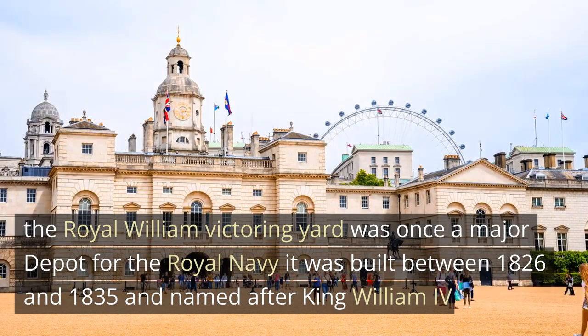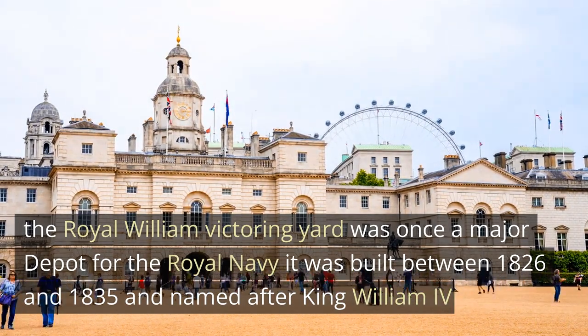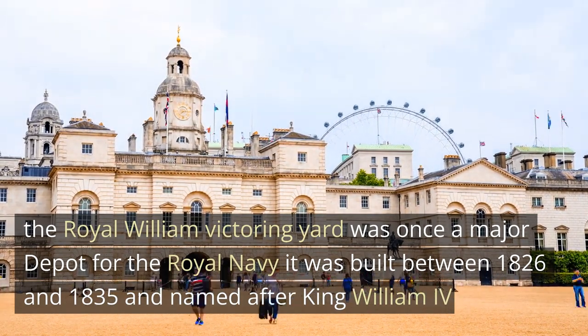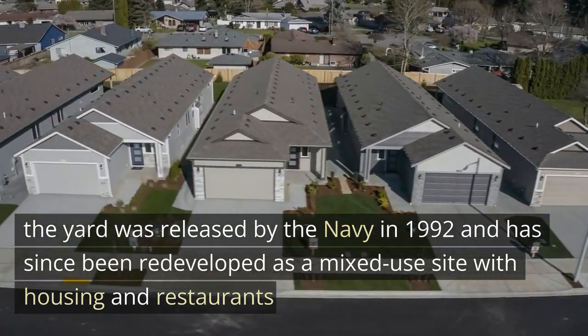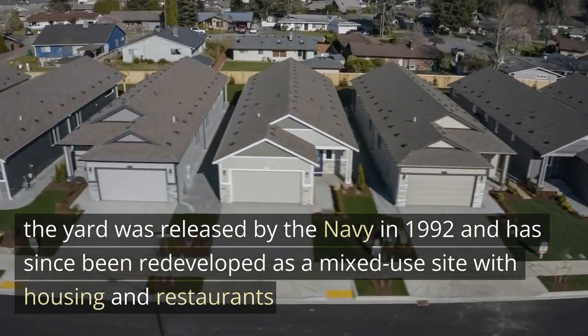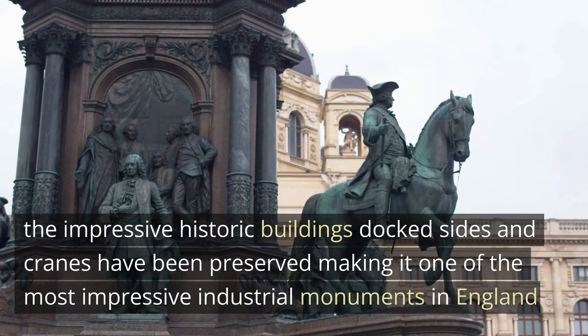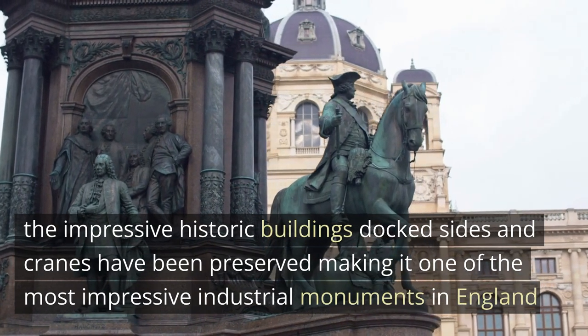The Royal William Victualling Yard was once a major depot for the Royal Navy. It was built between 1826 and 1835 and named after King William IV. The yard was released by the Navy in 1992 and has since been redeveloped as a mixed-use site with housing and restaurants. The impressive historic buildings, dock sides, and cranes have been preserved, making it one of the most impressive industrial monuments in England.